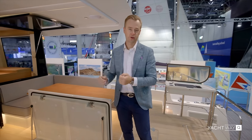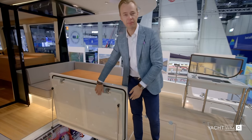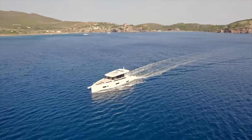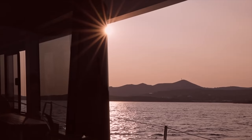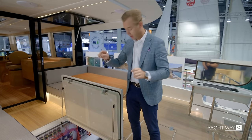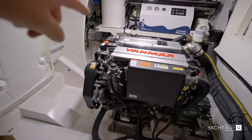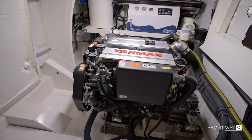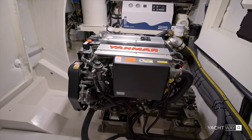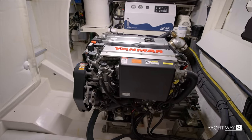Now for the engine room. Opening the door reveals extensive sound dampening — I was told that at eight knots you do not hear the engines at all, that this boat is as silent as a sailboat. Inside, on the starboard side you have both Yanmar engines. Yamars are known for being bulletproof with a lifespan of almost 10,000 hours.